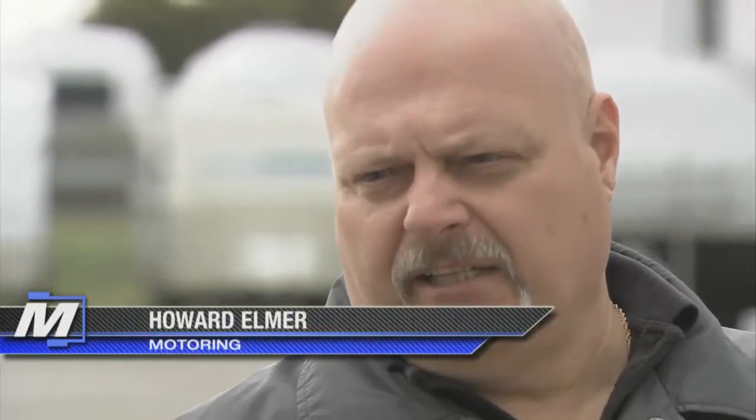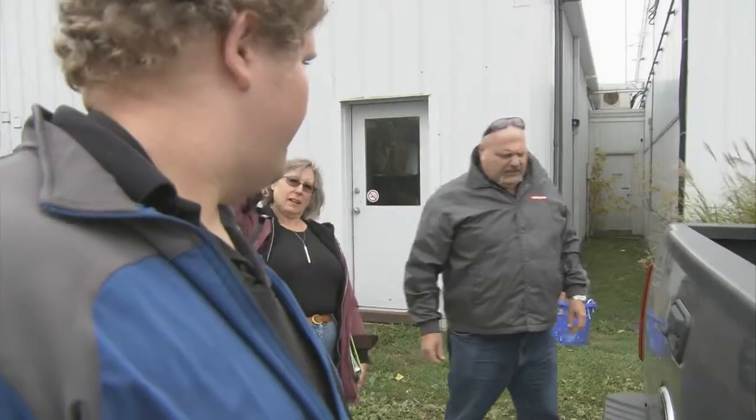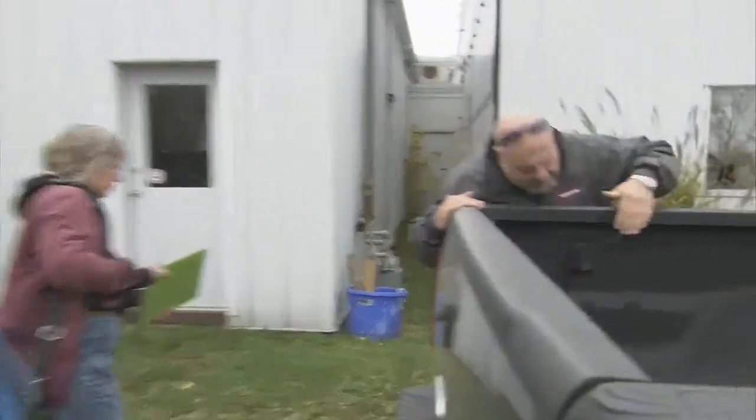We're at Can-Am RV in London, Ontario, and they've partnered with us this year with the Canadian Truck King Challenge to give us some heavyweight trailers to match our one-ton dualies.